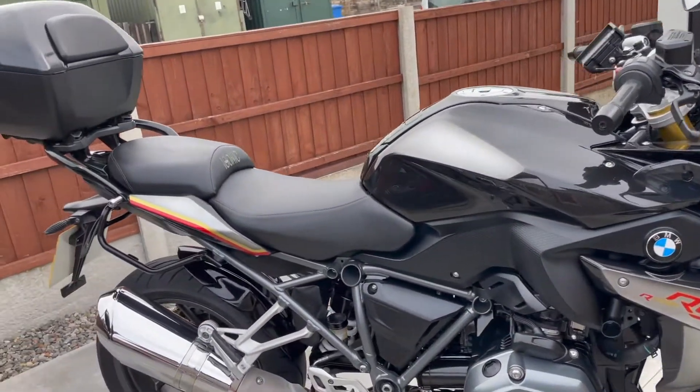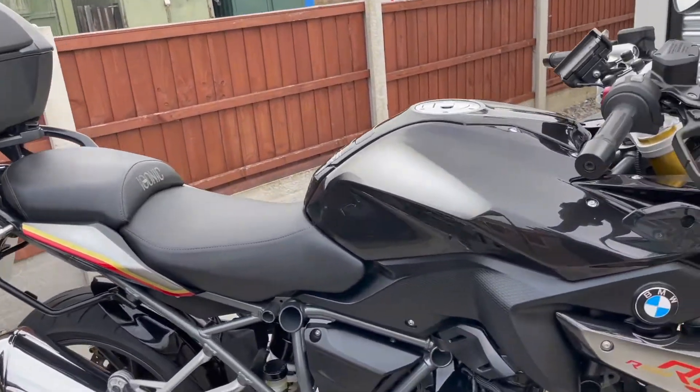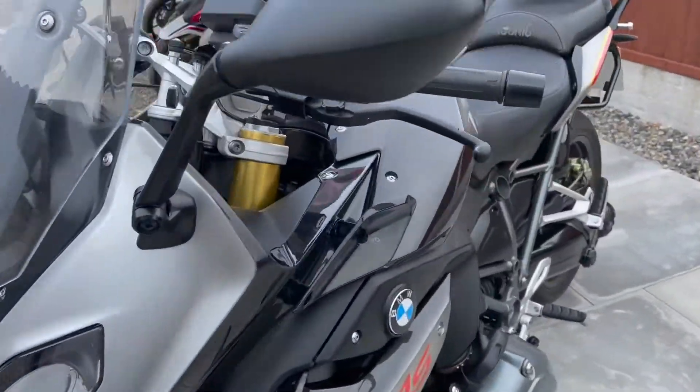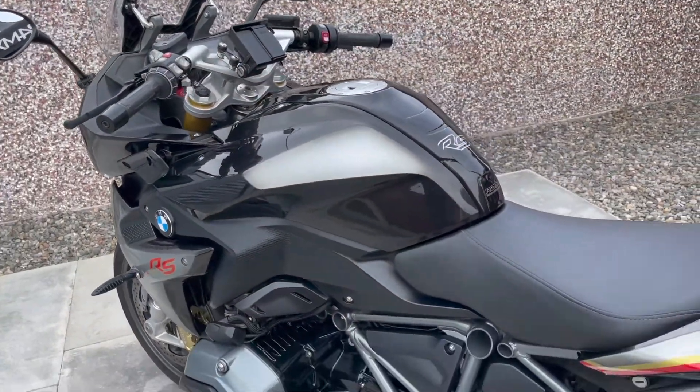You have LED indicators, you've got the dynamic ESA, and you have the fantastic gear shift assist — they really are a brilliant piece of kit. It's set up for the satnav, you also get heated grips, there are four rider modes and there's also adaptive lights.